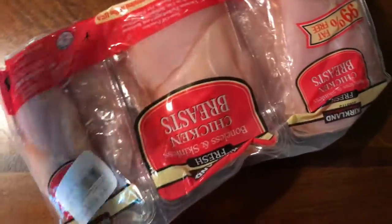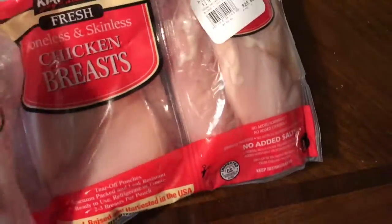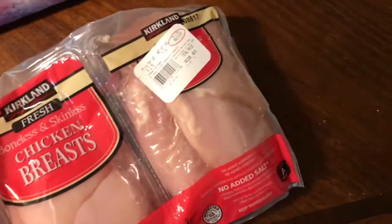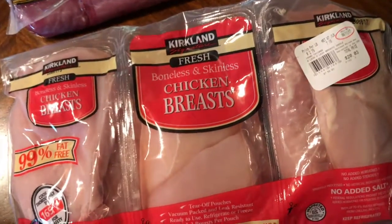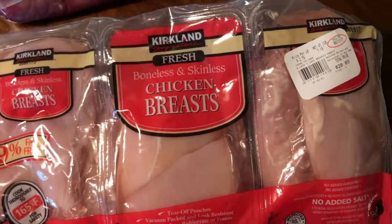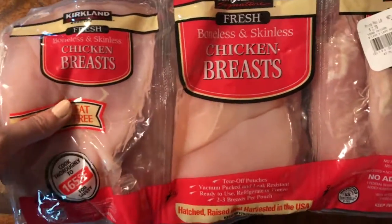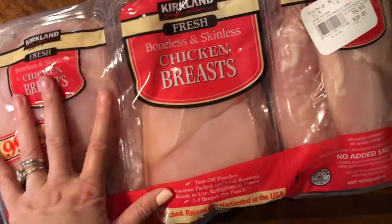I also got chicken at Costco because it comes individually wrapped. For my family, this will turn into about two dinners and two or three lunches for me and Ryan, since everyone else eats at work or at school. I love that they come individually wrapped so I don't have to take them out of the bag and freezer-wrap them myself.